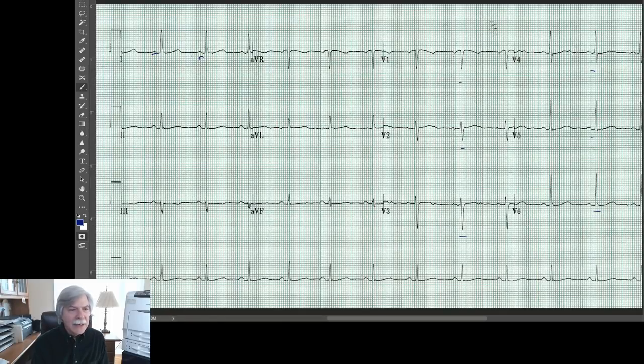You can kind of tell if you look at the R-to-R intervals — if the T wave goes past the midpoint between the two R-to-R intervals, that's usually a sign that something's going on. That's kind of how you might want to calculate that. But in her case, I didn't make much of that.